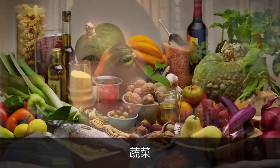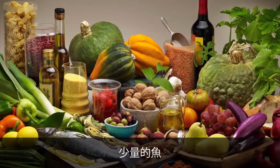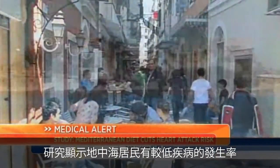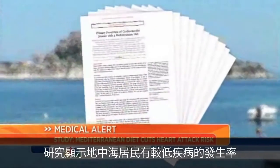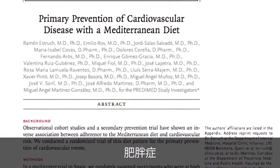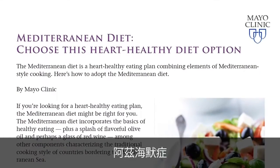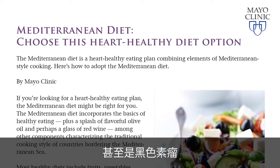The Mediterranean diet is primarily composed of plant-based foods such as fruits, vegetables, grains, nuts, and a small amount of fish and meat. Mediterranean people are known for their good health. Studies have shown that Mediterranean people have lower incidences of many diseases such as cardiovascular disease, diabetes, obesity, osteoporosis, Alzheimer's, depression, and even melanoma.